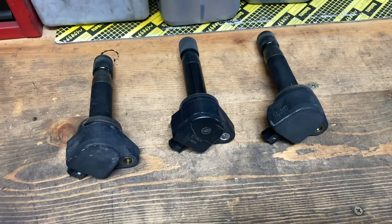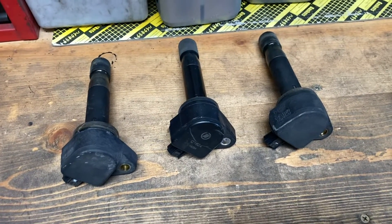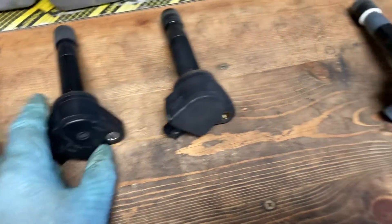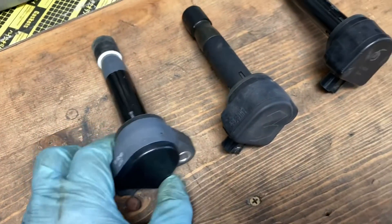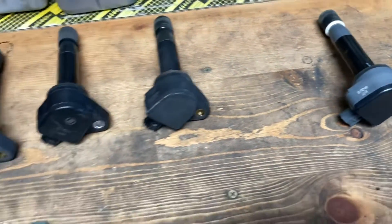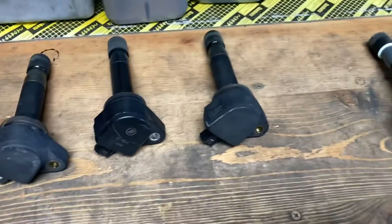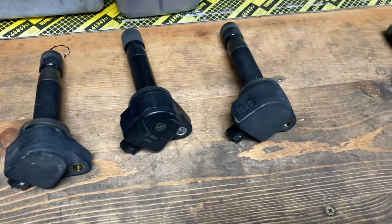This car had the ignition coil changed at some point, but it's not the original part — and the spark plug is also not original. It looks like some bad parts are causing the misfire. With ignition coils, be very careful — don't put in cheap, China-made low-quality parts.